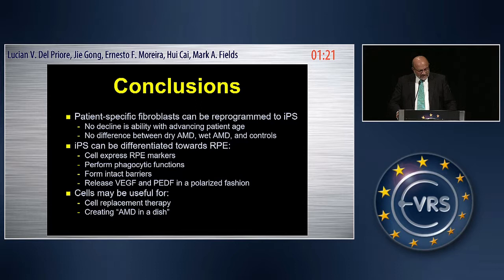In conclusion: patient-derived fibroblasts can be reprogrammed into iPS cells, with no difference between dry AMD, wet AMD, and controls. We also had a small number of young samples, and they were generated at about the same rate — we didn't see any obvious decrease in the ability to do this as patients get older or have disease. The iPS cells can be differentiated toward RPE cells. They express all RPE markers we tested, they ingest outer segments, they form intact barriers, and they release VEGF and PEDF in a polarized fashion. These cells may be useful for cell replacement therapy and also for studying macular degeneration in a dish — using the actual genetics and epigenetics of AMD patients — in a way that animal models currently cannot provide.